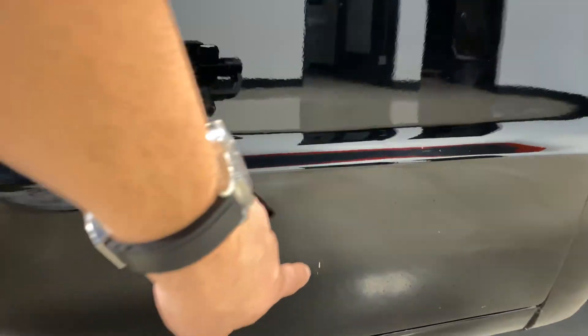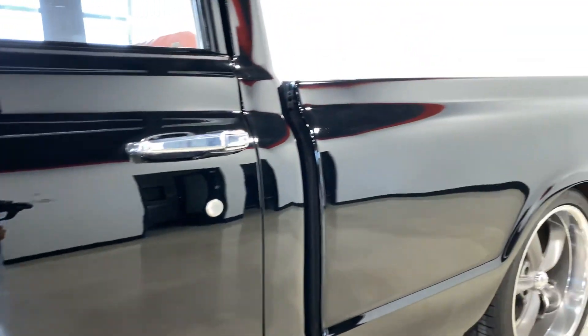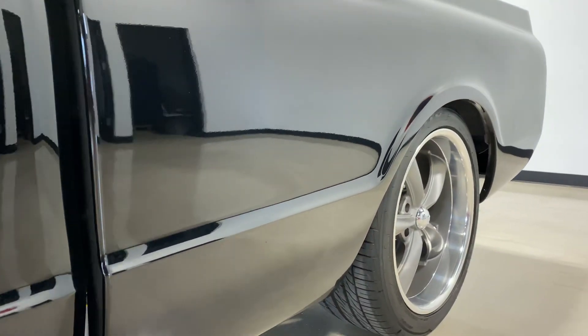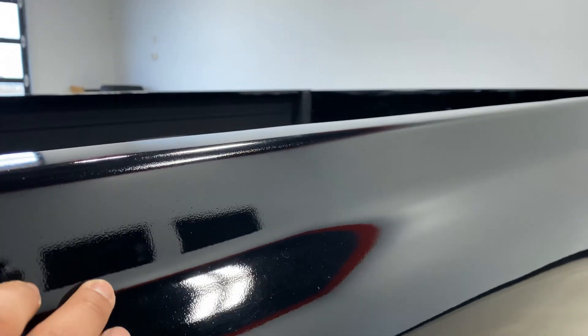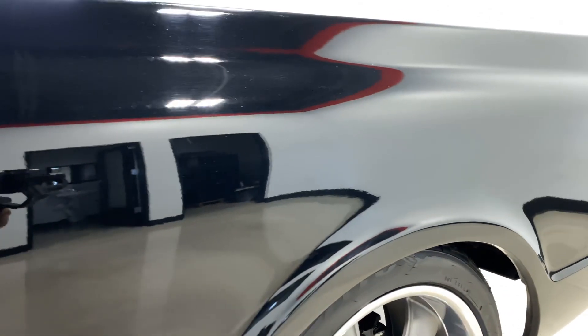It does have a little nick right there. Looking down the side of the truck, the truck looks good. To be honest, it could use a wet sand — you can kind of see a little bit of the orange peel there. It could use a good color sand and buff.